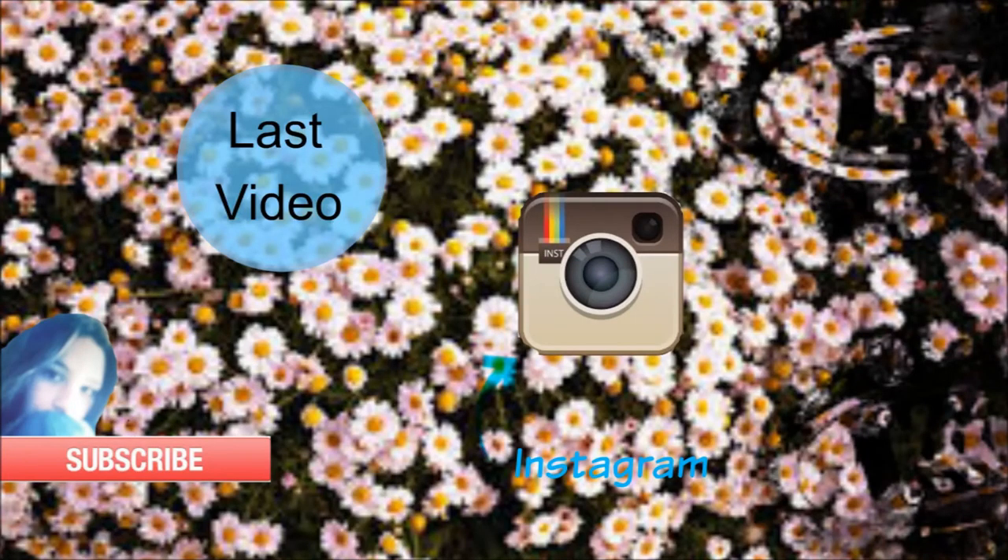I hope you guys enjoyed this video! If you did, please give a thumbs up, subscribe to my channel, and comment any requests down below. Bye!